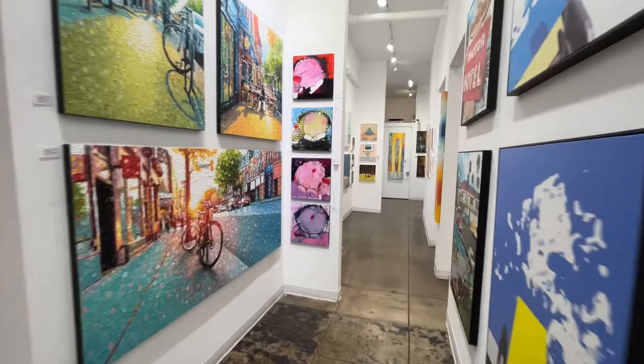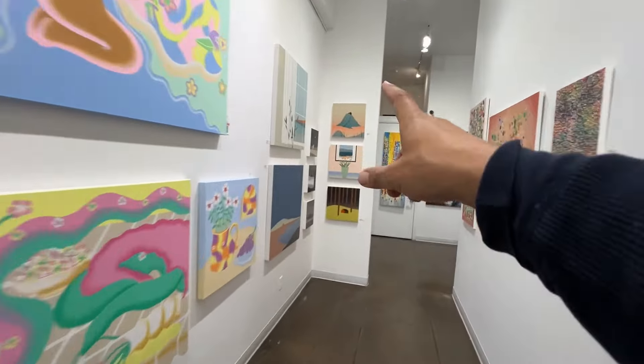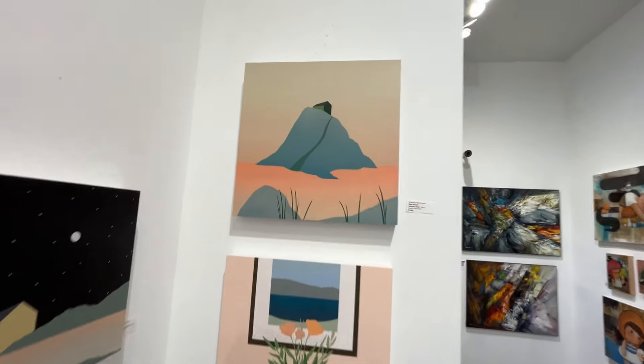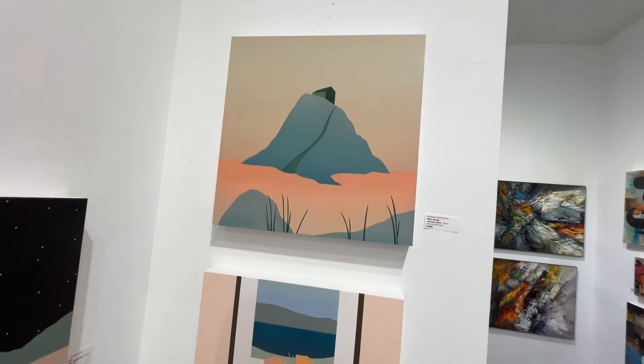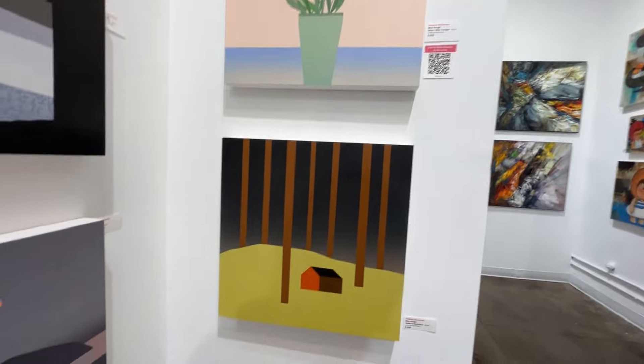Well, these are nice — did I show you these? I like these. This is Jerry Dean. I like these too — look at these, they're fun. Look at those colors — these are acrylics. Look at them, so pretty and clean. I do like that.